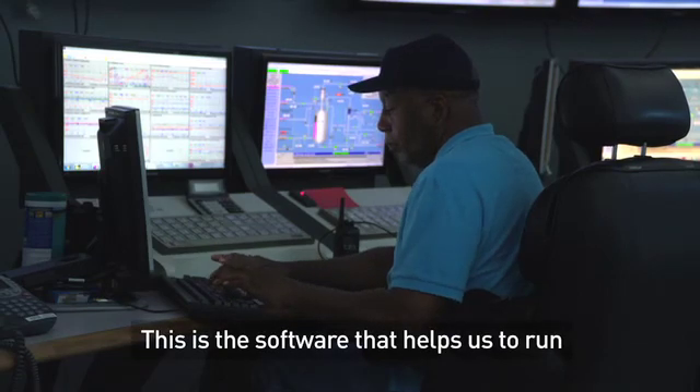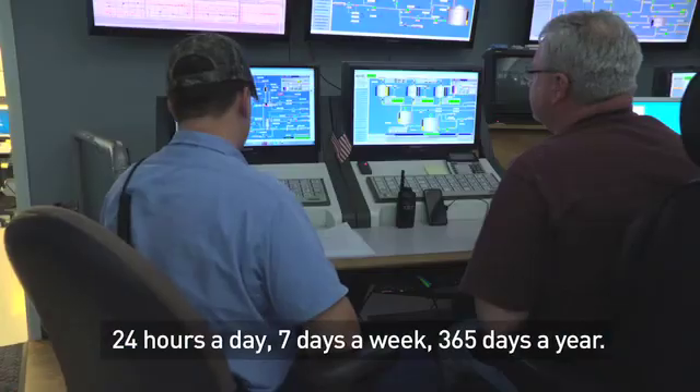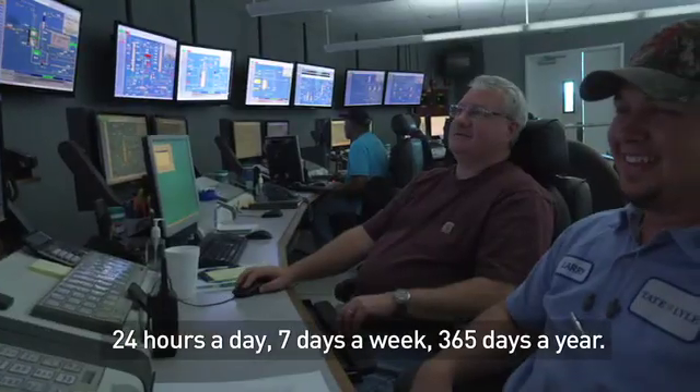This is the software that helps us to run the most efficient advanced sucralose process in the world, 24 hours a day, seven days a week, 365 days a year.